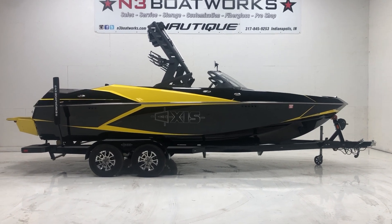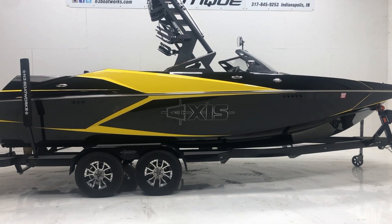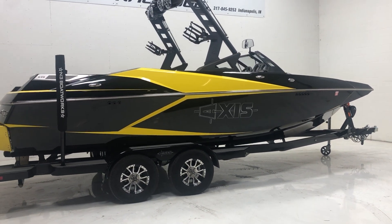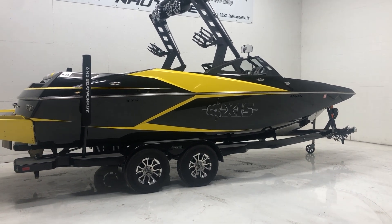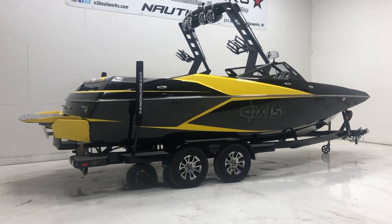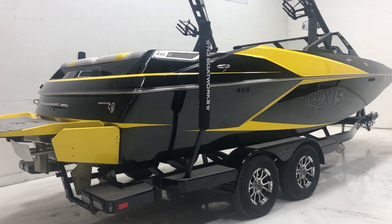2017 AXIS A22, in black with yellow accents, sitting on a tandem axle trailer. Pretty mean looking boat, and it's in awesome shape.